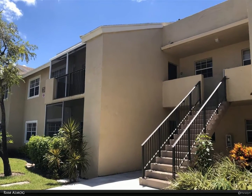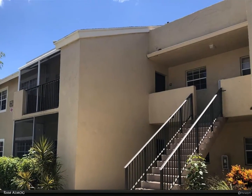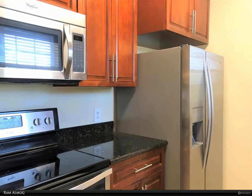This Berkshire Hathaway Home Services Florida Realty property video is presented by Ram Almog. Beautiful updated one bedroom with washer/dryer and walk-in closet in a gated community.